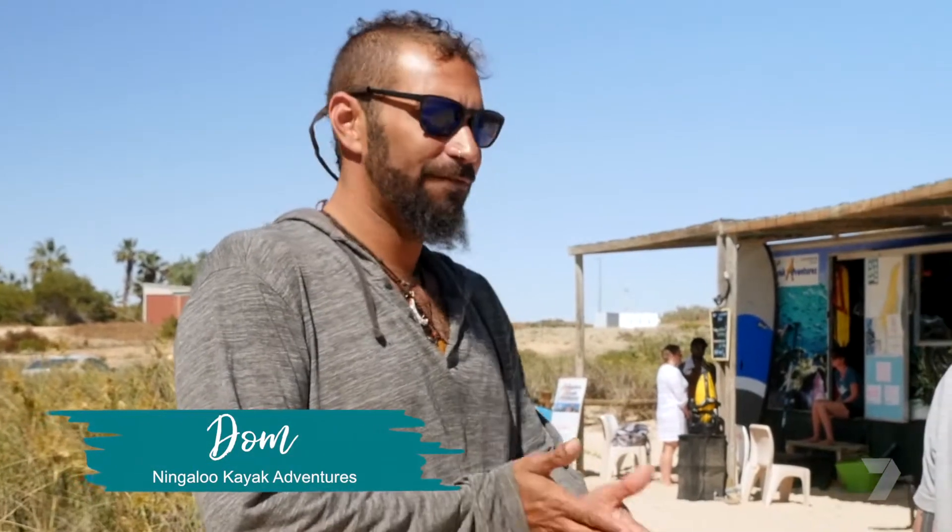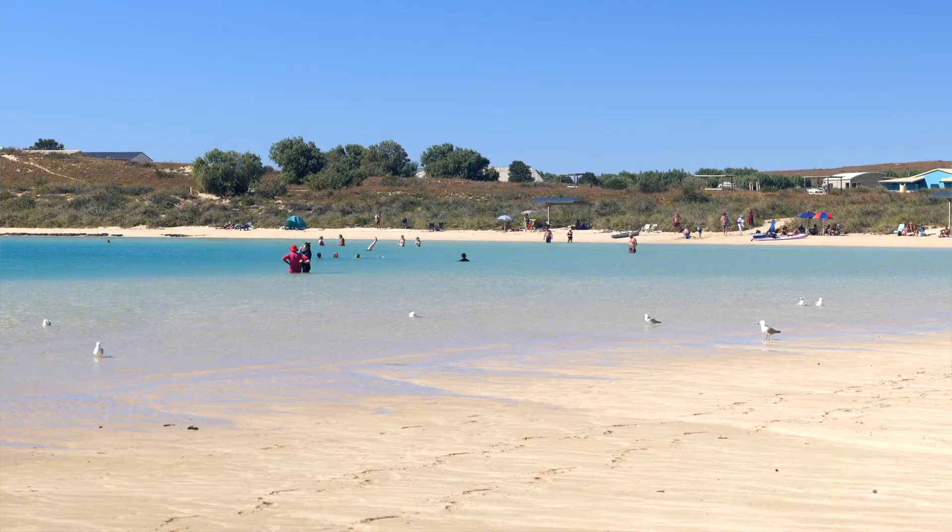Coral Bay — Ningaloo Reef. It's Australia's largest fringing reef, and also one of the most biodiverse reefs in the world accessible from the beachfront.